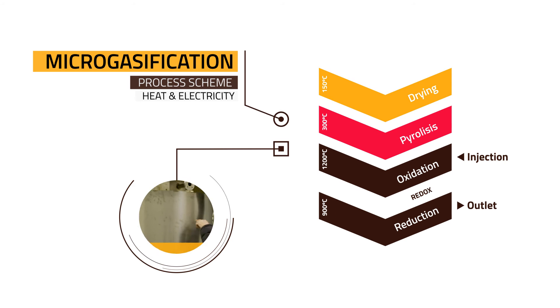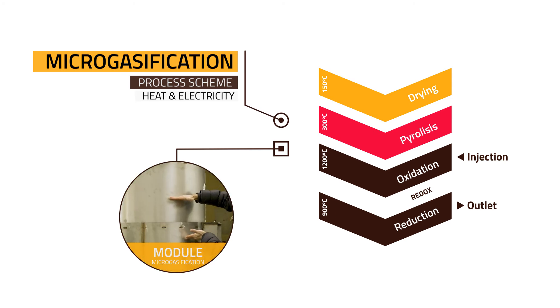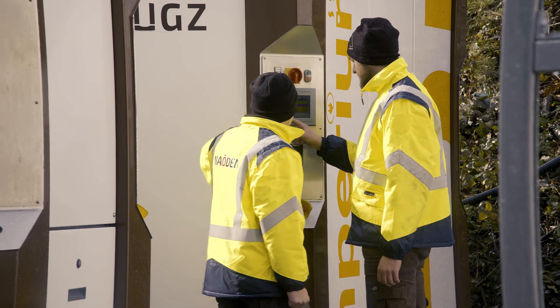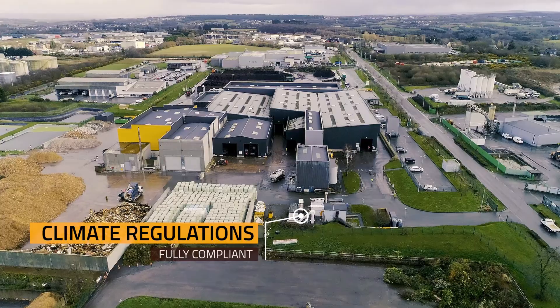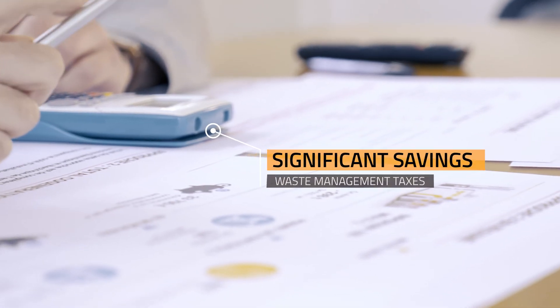The miracle of micro gasification. The energy generated can be used for your own industrial processes. It enables you to be fully compliant with climate regulations and it saves significantly on waste management taxes. Everyone wins.